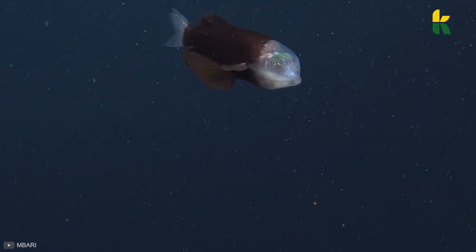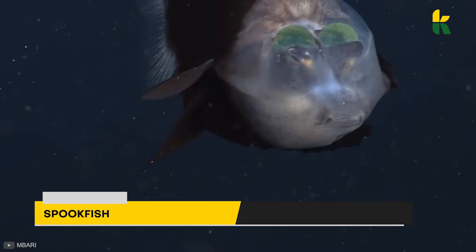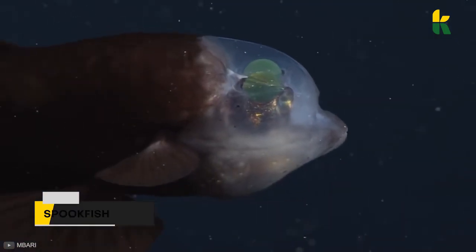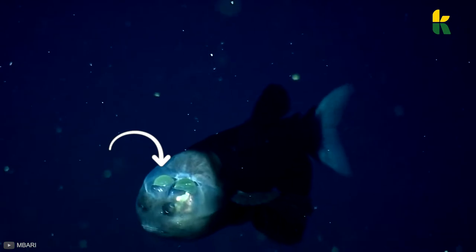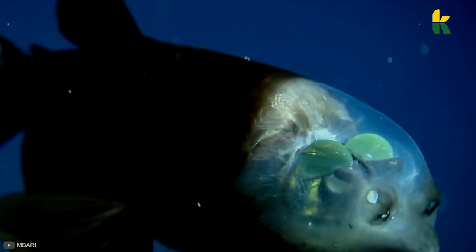Let's get into details regarding this creepy yet somehow beautiful sea animal: the Spookfish. The name says it all. This fish looks like it escaped from Finding Nemo. The most amazing thing is that their eyes are actually those green balls you're seeing placed on top of their head, rather than the front things that actually look like eyes.